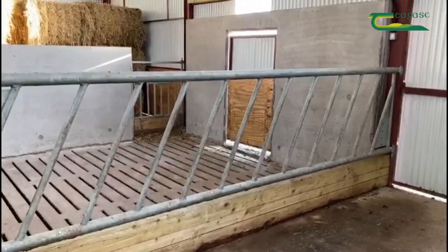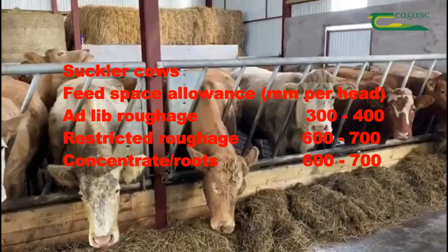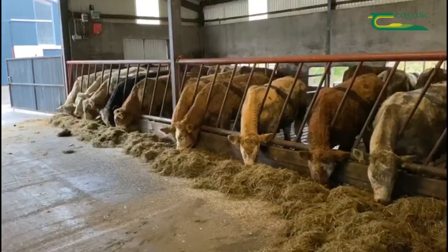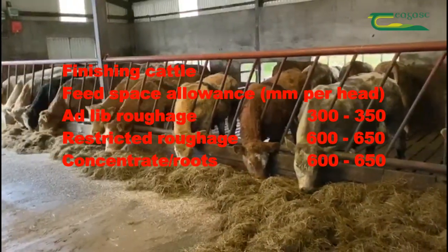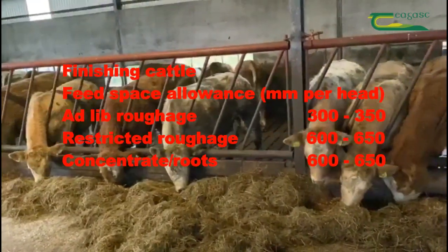Feed space requirement will vary depending on the size of animals being fed. Suckler cows fed ad-lib roughage need 300-400mm feed space per head. Where roughage is restricted or meal is being fed, 600-700mm is required. Finishing cattle fed ad-lib roughage need 300-350mm per head; where roughage is restricted or meal is being fed, 600-650mm is required.